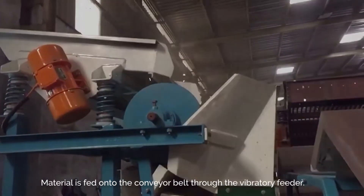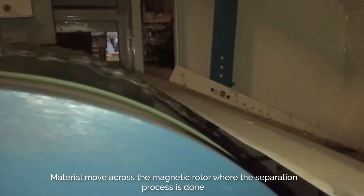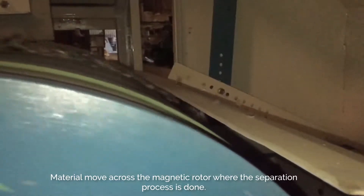Material is fed onto the conveyor belt through the vibratory feeder. Material moves across the magnetic rotor where the separation process is done.